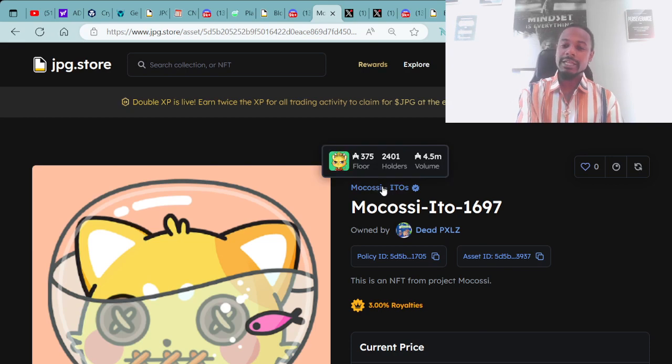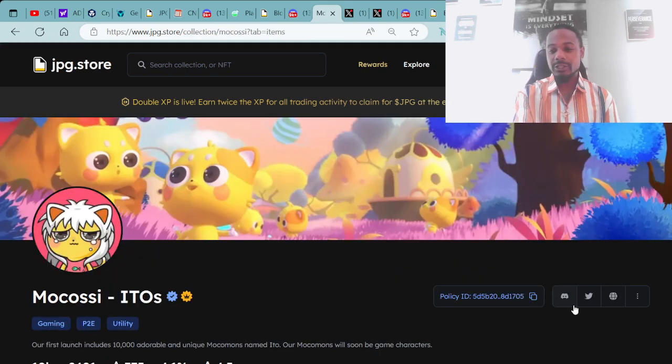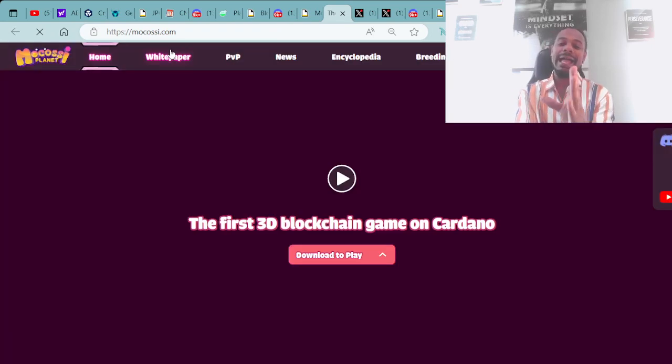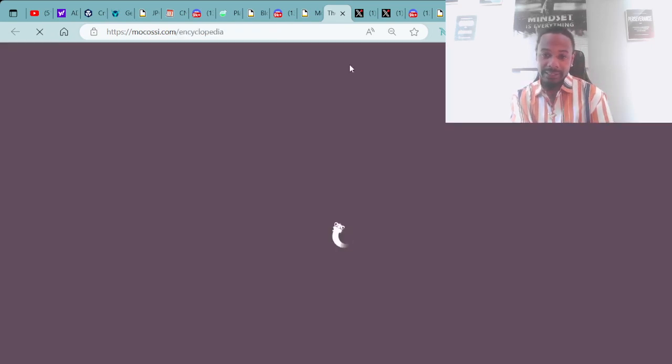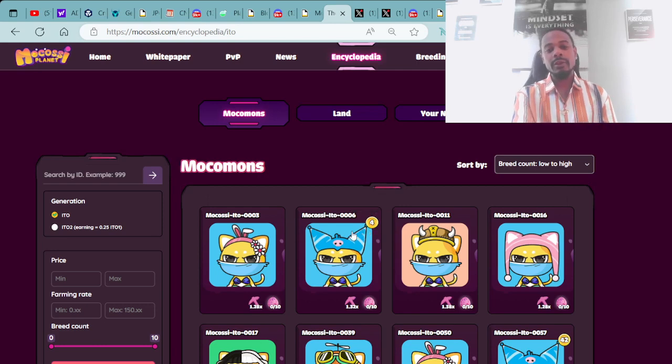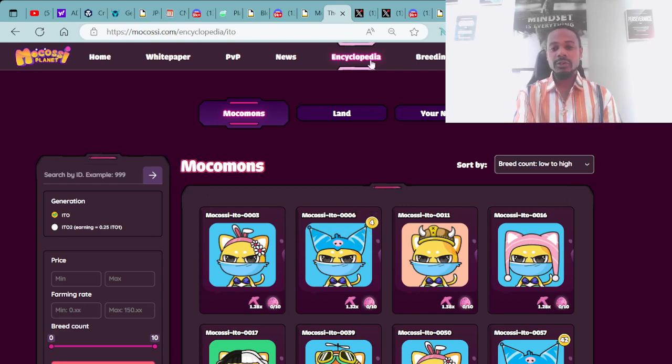If you want to learn more about this project, check them out on their Discord, Twitter, and website at Mokasi.com — where you can look at the encyclopedia. It goes over the different Mokasi traits and rates, showing the level in the game they are. We're giving out pure alpha here — I want to make sure y'all got that quality info.